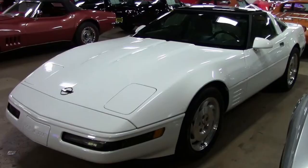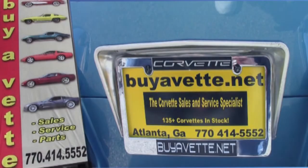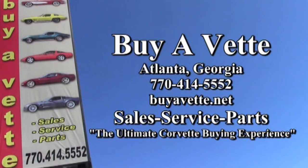The subframe is corrosion-free, and this car will be a great car for you — it will turn heads as a classic Corvette. Give us a call today at buyavet.net, 770-414-5552. We always have 120 or more Corvettes in stock, and we ship nationwide and worldwide. We want to be the ultimate Corvette buying experience. We're buyavet.net.